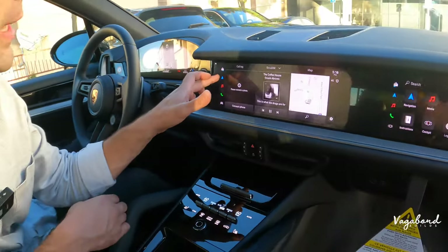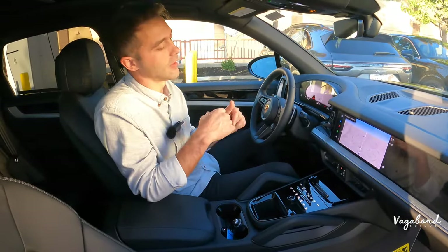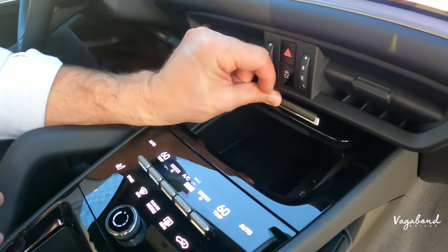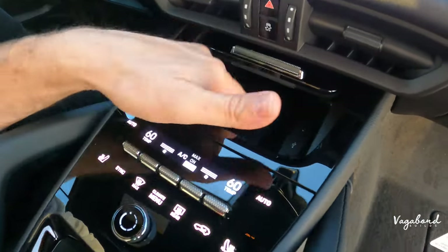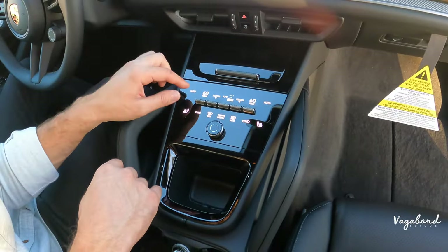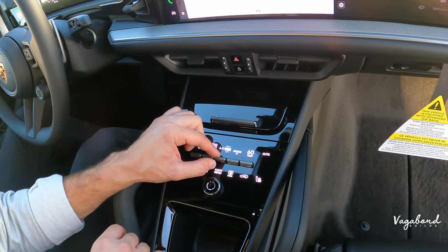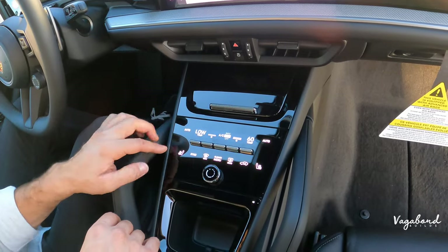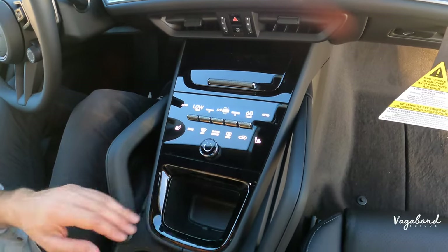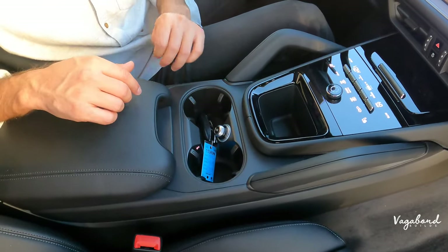Shoutout to Nilo Porsche in Rocklin, California — great staff who'll walk you through all the ins and outs. Sliding up the center console cap reveals two USB-C ports and a wireless charging pad. Below that are manual dual climate control temperature buttons. You also have heated seats for front left and right, defrosters, and a media toggle switch, along with a small personal cubby and a 12-volt outlet between two deep cup holders.